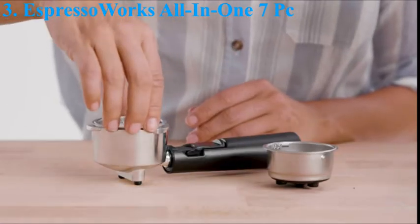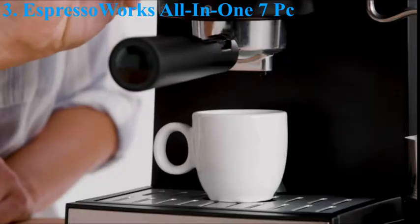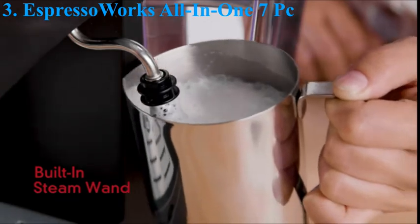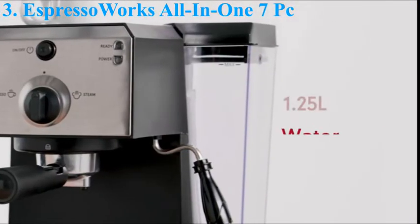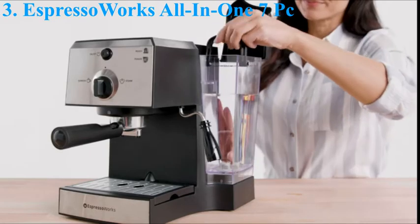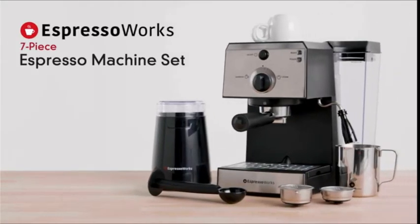The all-in-one set includes all accessories to get you started: electric grinder, portafilter, stainless steel frothing cup, measuring spoon, and tamper — no need to purchase any additional accessories. The machine is powerful yet compact and sits comfortably on any countertop. With the auto-off feature, the machine will turn off after 25 minutes of non-use. Equipped with a front-view water tank, Espresso Works allows for easy monitoring of water levels without moving the machine, and easy removal and refilling using the built-in handle.